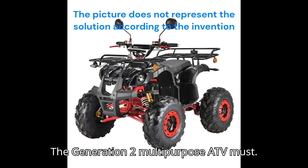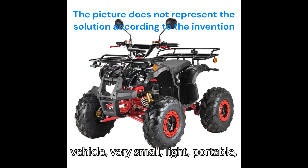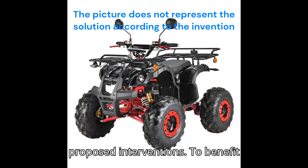The Generation 2 multipurpose ATV must be an all-terrain intervention vehicle — very small, light, and portable — able to carry 3 to 5 occupants, and be equipped with specific equipment for the proposed interventions.